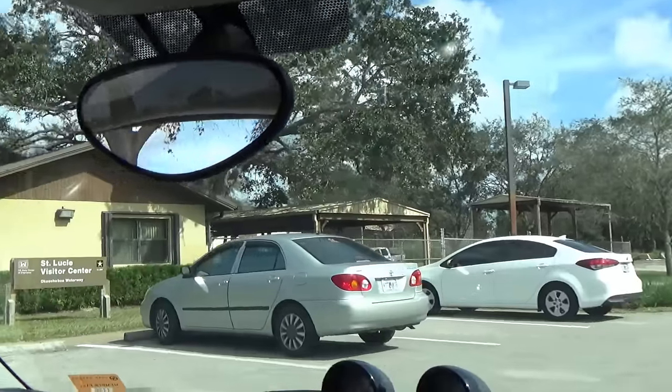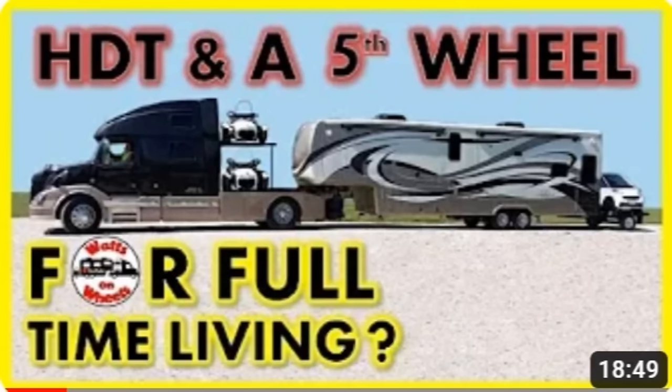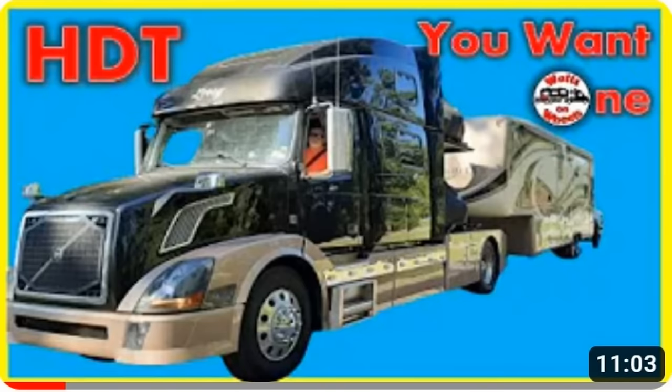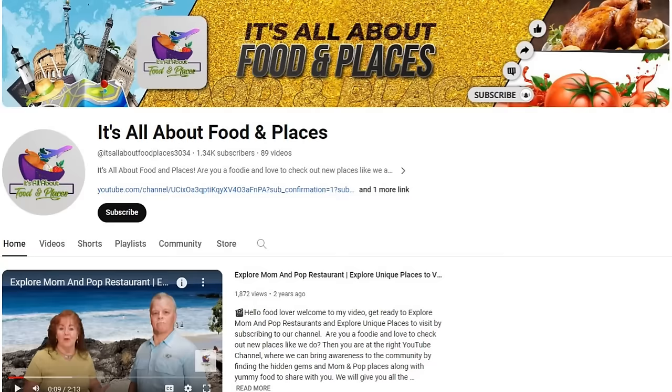This is Clem and Kim, and they're working at the Visitor Center here at the St. Lucie Locks. This is really a nice center. Clem came over and did a video on us the other day — I'll link that in the description below. Clem has his own YouTube channel called The Best How-To's by Clem, all about RV living. Kim has her own YouTube channel as well — together they cover food and places, and Clem covers how to fix stuff.